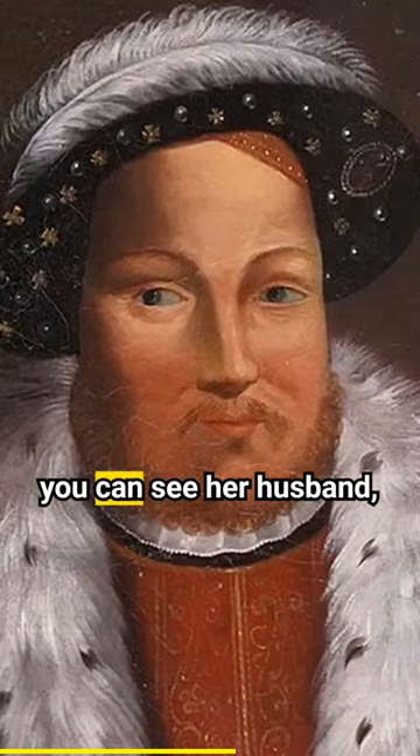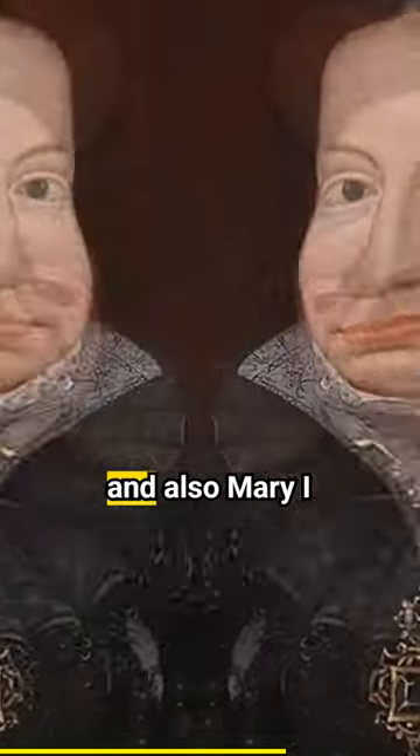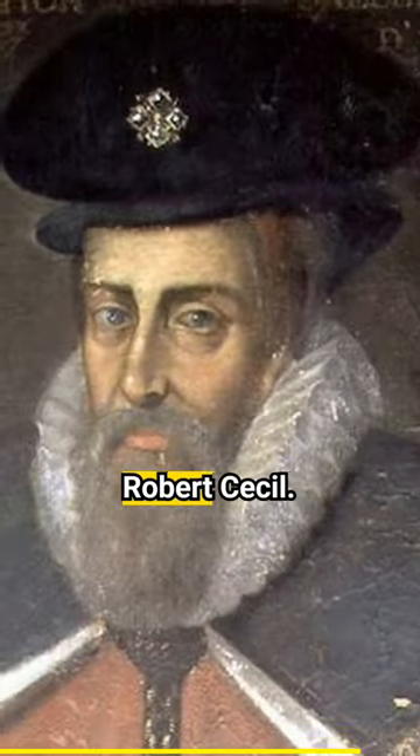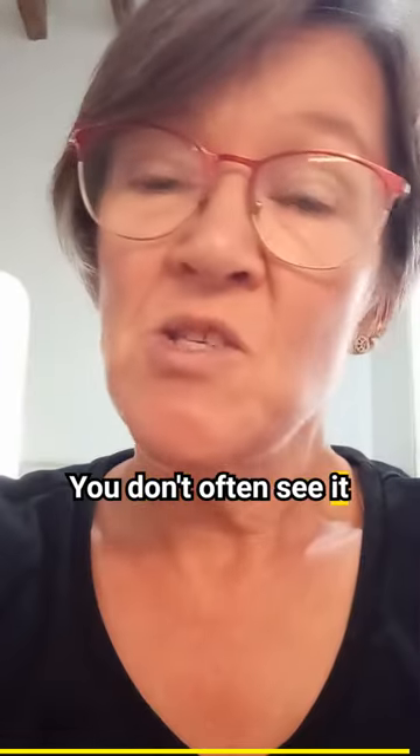As well as Anne Boleyn you can see her husband Henry VIII, her daughter Elizabeth I and also Mary I, Sir Thomas More, Henry VII, Robert Dudley and Robert Sissel. I do love this one of Anne Boleyn — you don't often see it online.